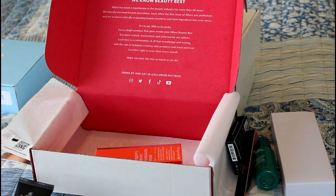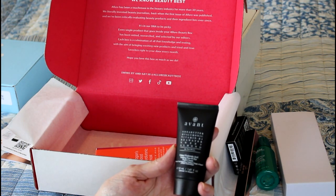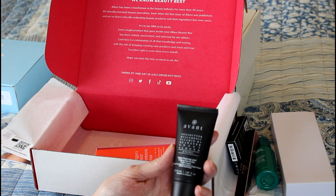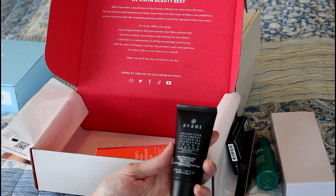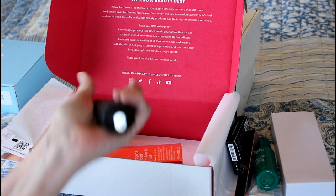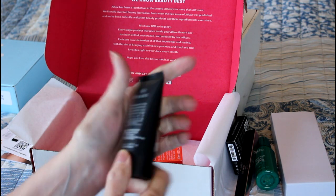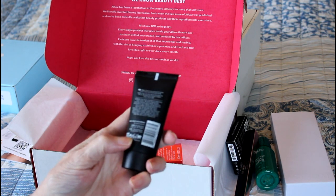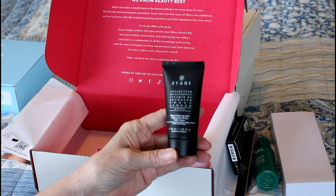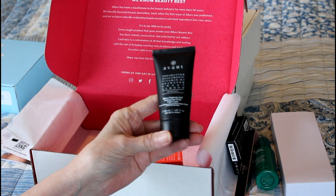There are two items left and we already get more than you get in a normal box. This one is a full-size night cream by Avant — shea butter, hyaluronic acid, vitamin B3, seawater, sweet almond oil — I love sweet almond oil. It has an oil seal on it so I don't have to worry about the clock starting until I pull that seal off. According to this it's good for 12 months and it's cruelty-free. It's 1.69 fluid ounces so it's definitely full size.